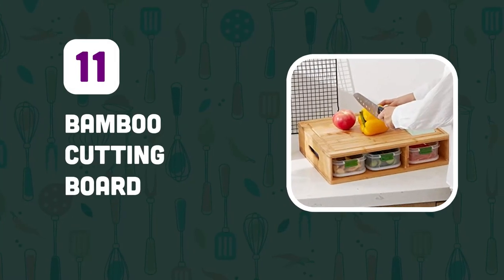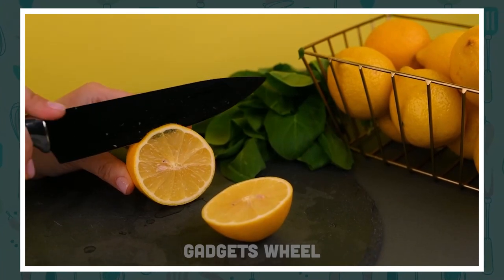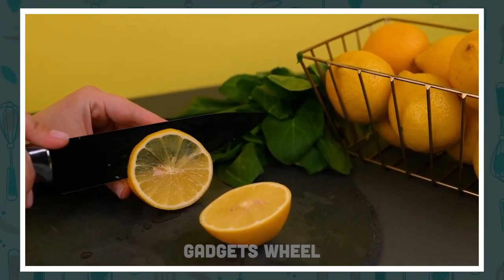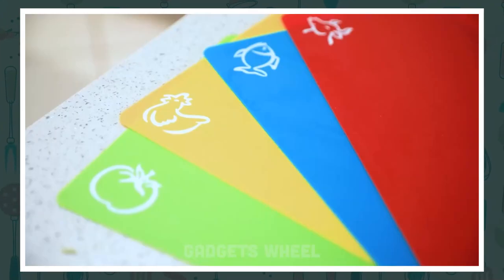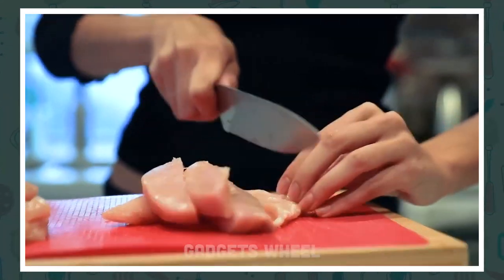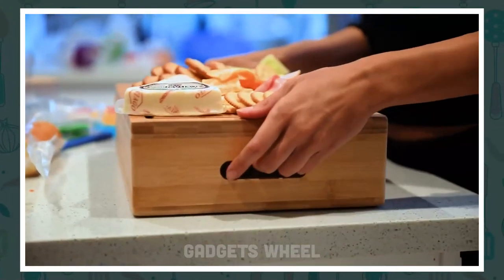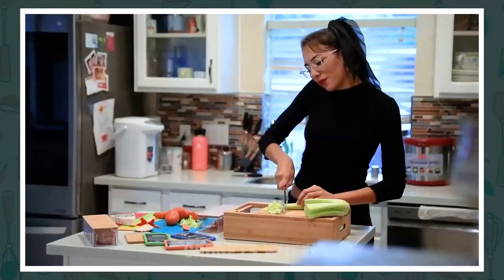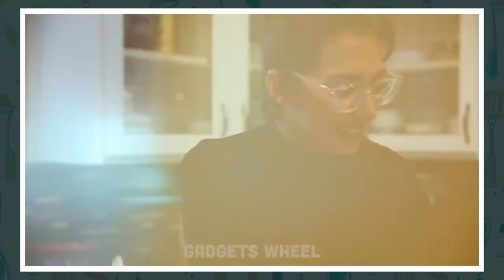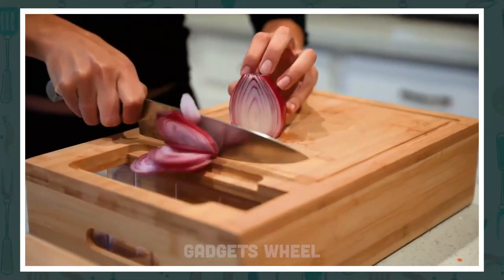Number 11: Bamboo Cutting Board. Are you tired of dealing with worn-out and flimsy plastic cutting boards that make chopping vegetables a hassle? This innovative cutting board is designed to make your life easier by providing a sturdy and durable surface for all of your chopping and slicing needs. Just place it on a flat surface and start chopping or slicing your vegetables, fruits, or meats. Its large surface area and sturdy design ensures that you can chop and slice with ease and precision.